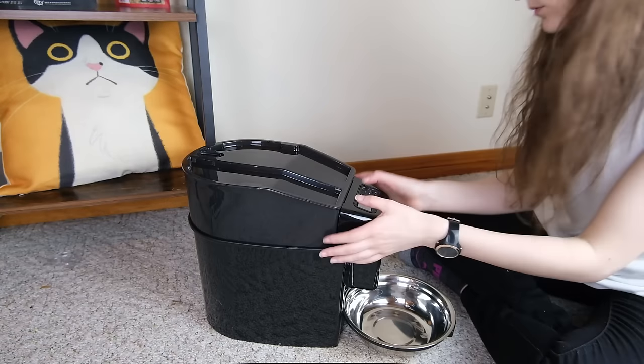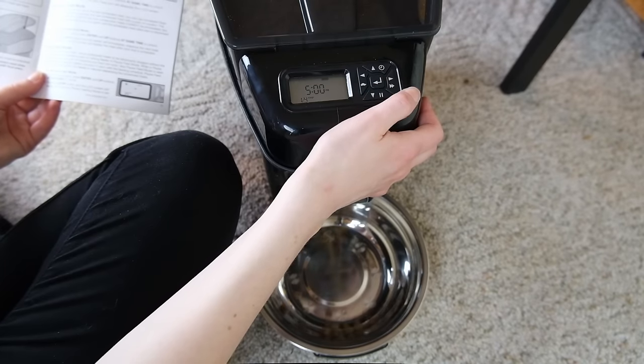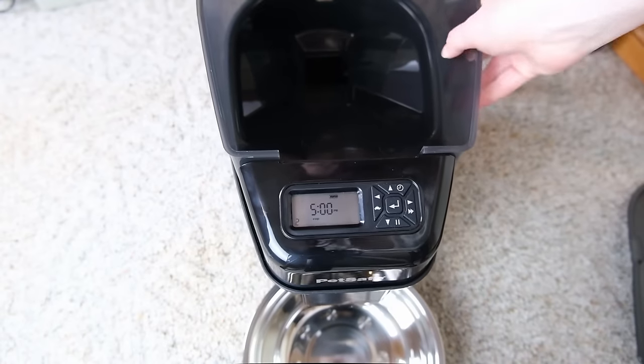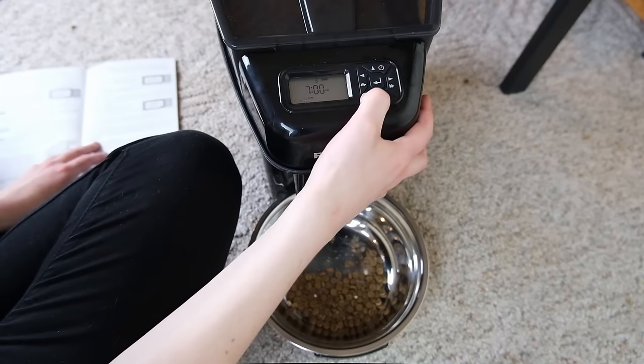Our first two recommendations emphasized flexibility — allowing you to feed your cat any type of food. But our next recommendation is only a good choice if your cat eats exclusively or primarily dry cat food. It's the PetSafe Healthy Pet Simply Feed Automatic Programmable Pet Feeder — an upright feeder with a 24-cup hopper that dispenses into a metal bowl. Setting up the Simply Feed was really straightforward, similar to setting up a digital watch, though it did require attention to which buttons to press.